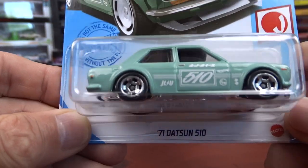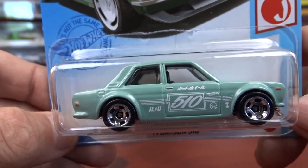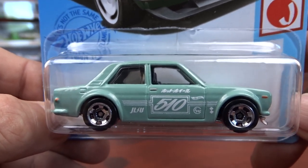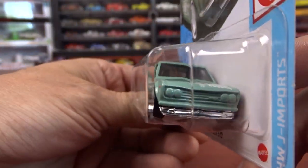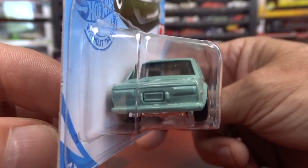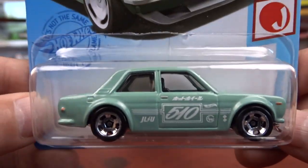Then we have the Datsun 510. Everybody's going crazy over the Super Treasure Hunt of this thing. This is not a Super Treasure Hunt — this is your plain Jane one. Not a fan at all. If I seen the Super Treasure Hunt, sure, I'd pick it up, but I'm not going to go looking for it. It's just not my thing.